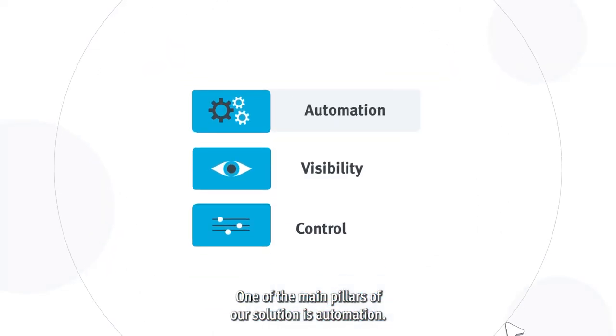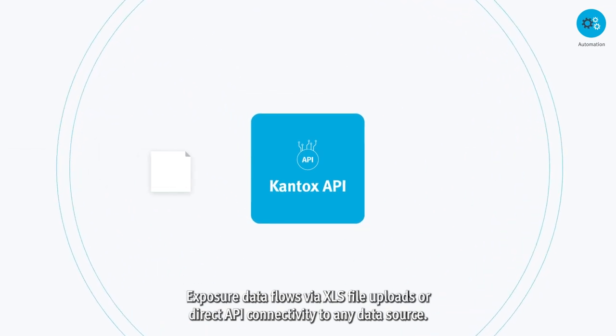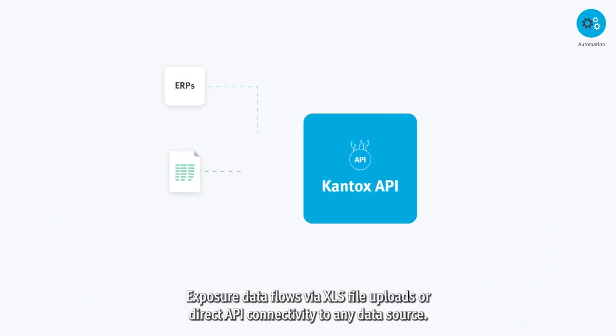One of the main pillars of our solution is automation. Exposure data flows via XLS file uploads or direct API connectivity to any data source.